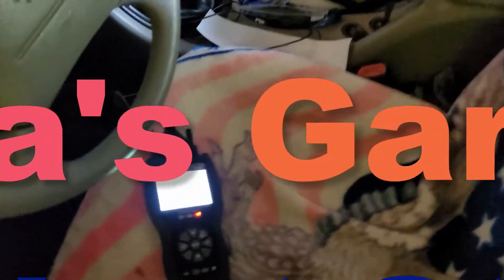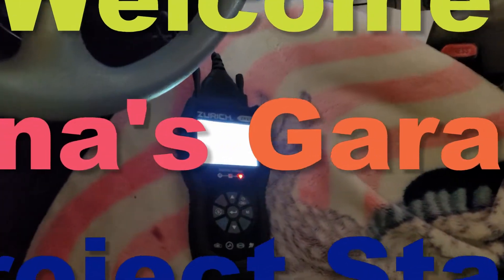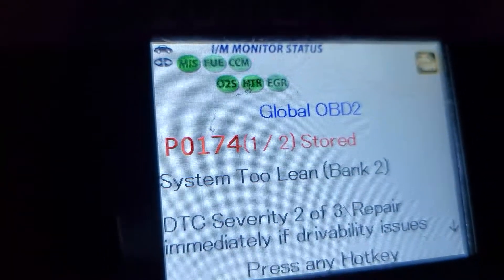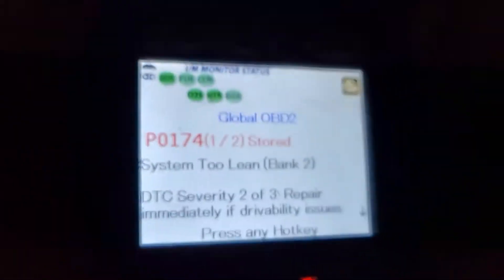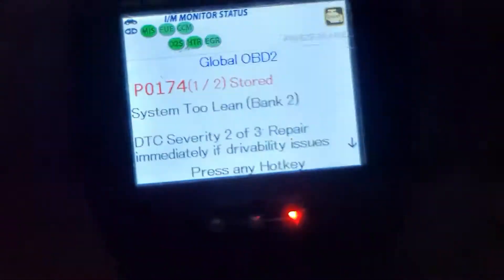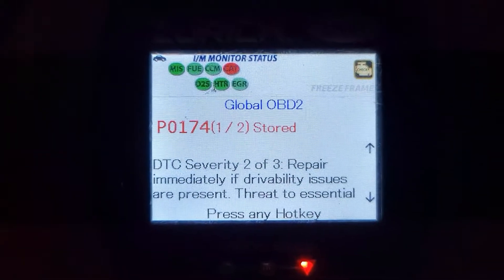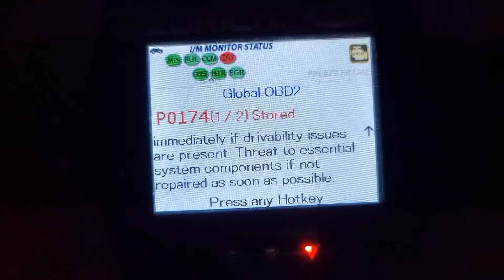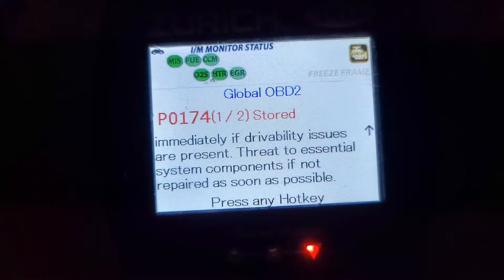Hey, Dana here with my vlog. We've gotten back from our Massachusetts run and I've got a check engine light. There's the code now — P0174 is stored in the system, and of course it's part of the cat system. It says 'two two three repair' and there are driving issues present.